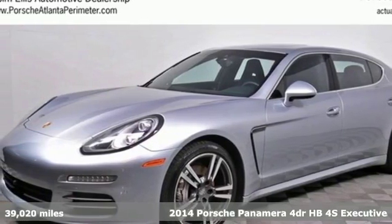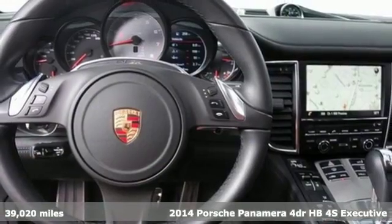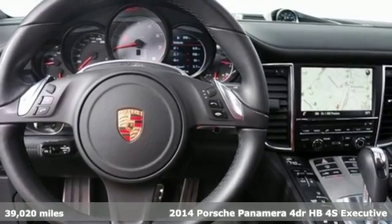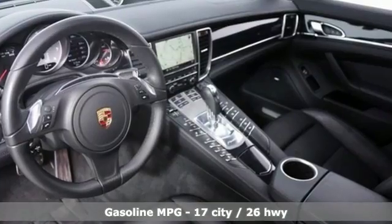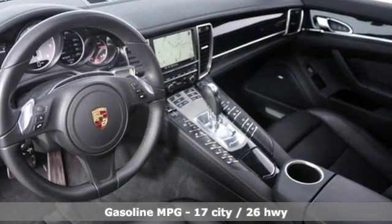It's a 2014 Porsche Panamera 4S Executive. You may be surprised to hear that such a sleek looking performance vehicle has an impressively spacious 2 person back seat and a decent amount of luggage space.